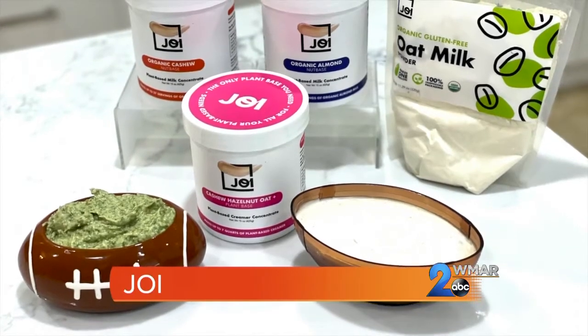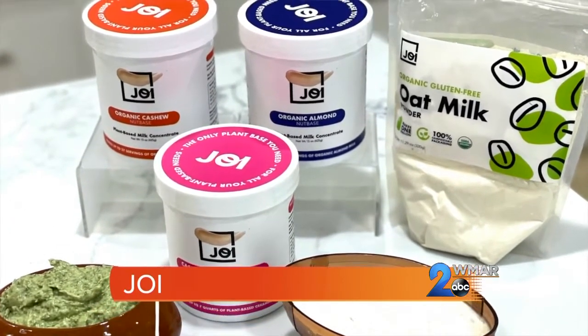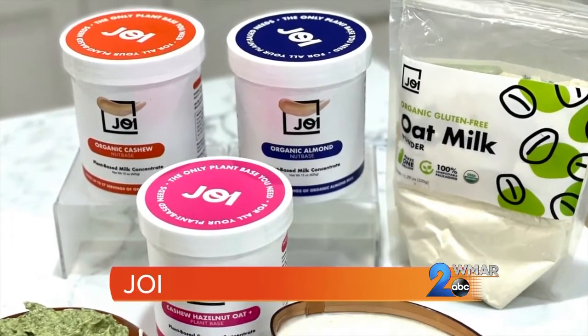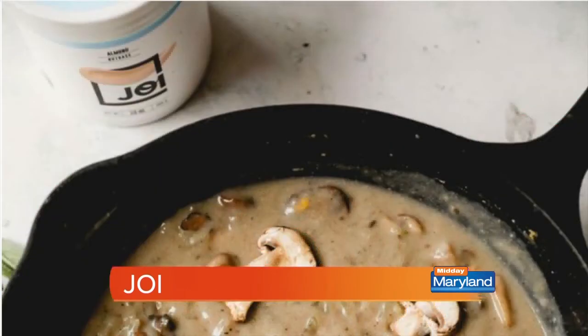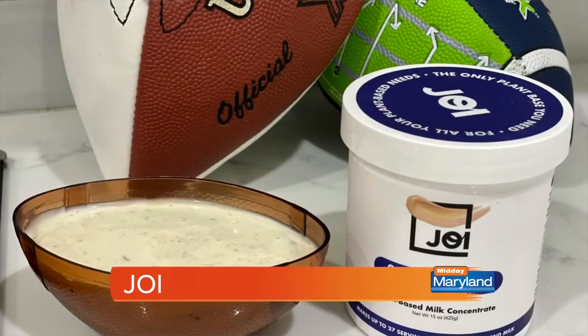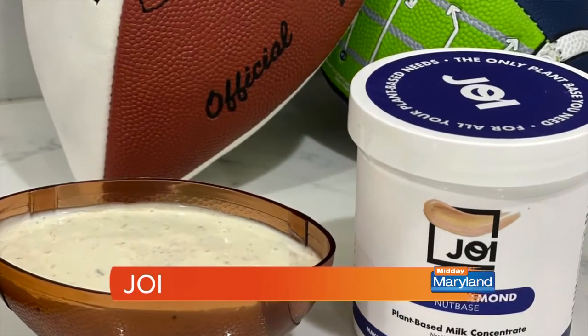What's a home tailgate without some amazing dips? We've got the perfect sustainable plant-based option that can be used to whip up so many different dishes. Joy is a plant milk concentrate that is great for just about any dish — it replaces dairy in soups, sauces, ice cream, smoothies, you name it. I love using it in plant-based dips and dressings. Today I used it to make one of the most essential tailgate ingredients: ranch.